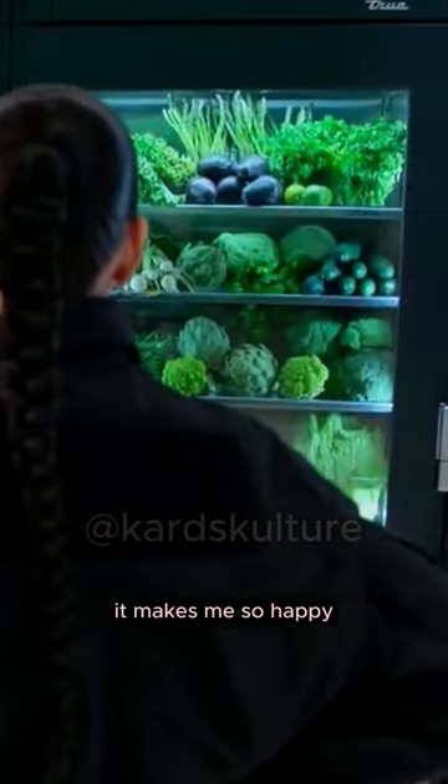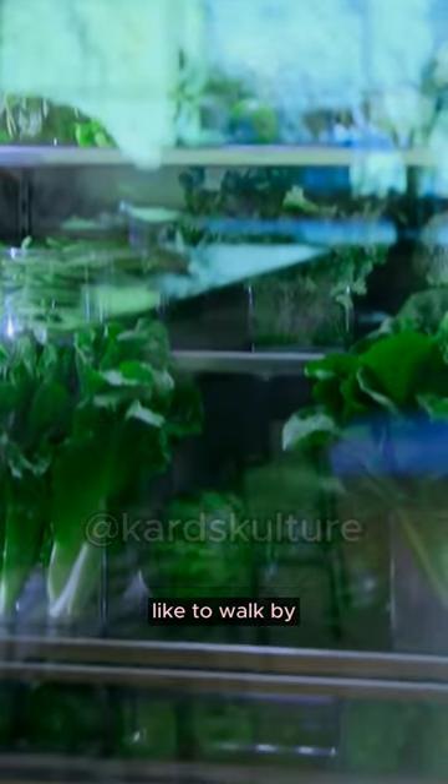This fridge makes me so happy. I just like to walk by. Just cute.